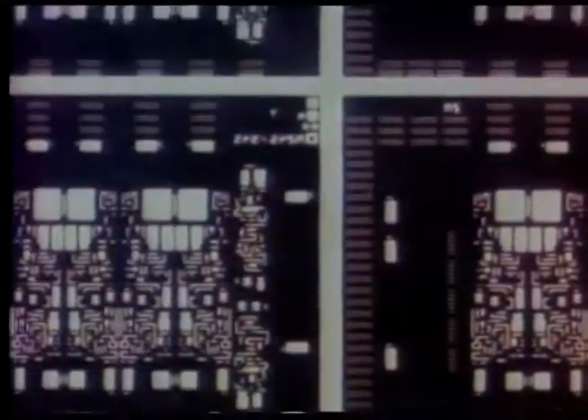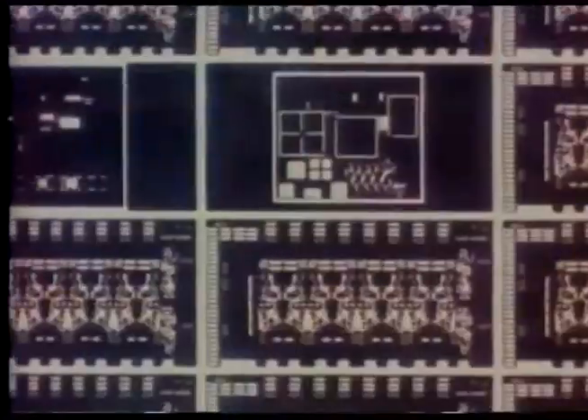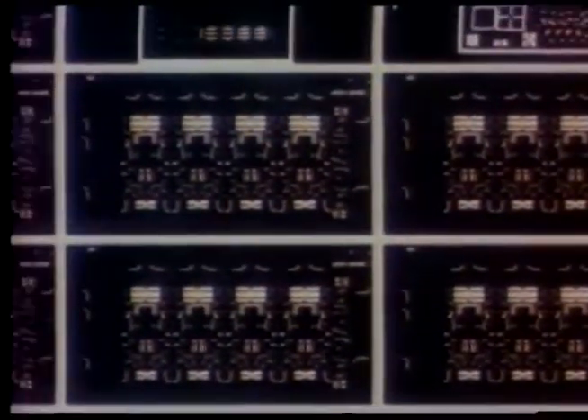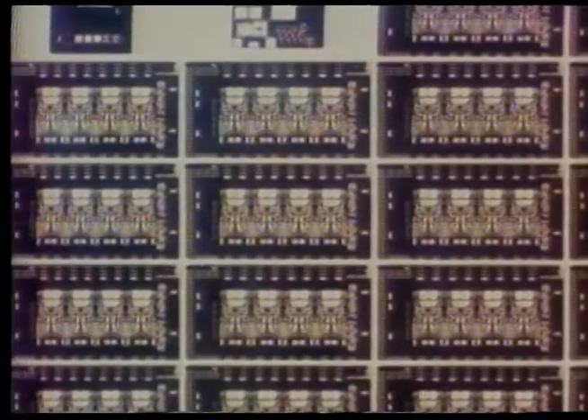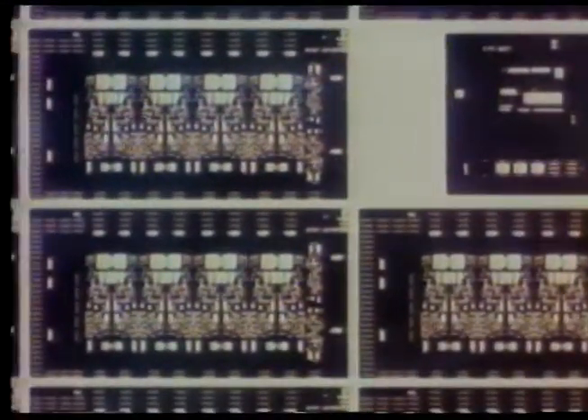Masks are produced for each of the complex layers of circuitry that make up a particular device. A typical transistor is composed of three separate elements: a collector, a base, and an emitter. Insulating layers called isolation must also be produced to separate the individual components on the chip. Finally, connections between components are created along with the bonding pads which will connect the device to the outside world.